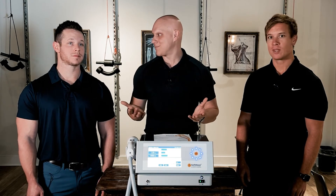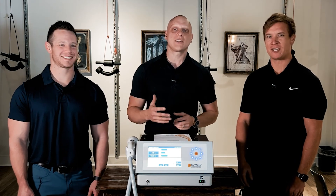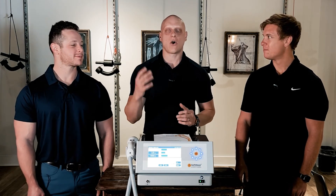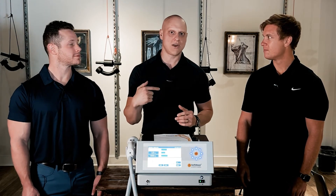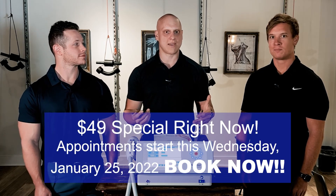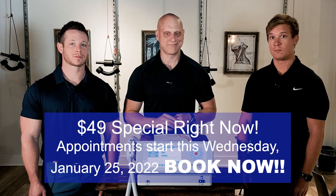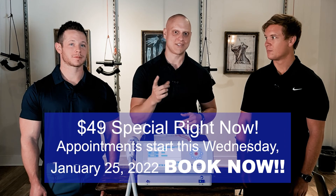TMJ pain — all kinds of applications. Come try it out, we really encourage all our patients to give it a try. All you have to do is respond to this video or the text message and let our team know you want to take advantage of the stem wave special. First-time treatment is just $49. Thanks guys, we'll see you soon!